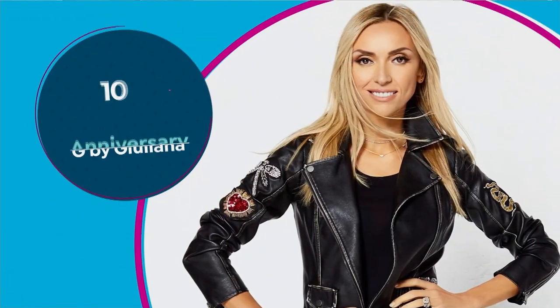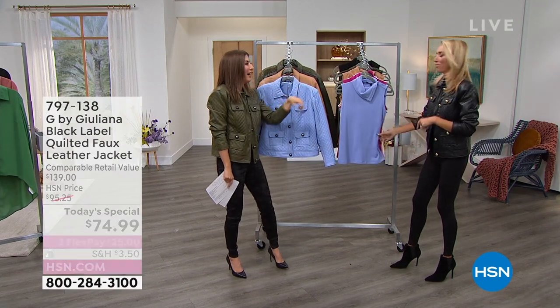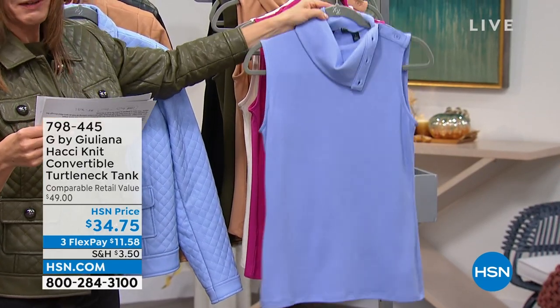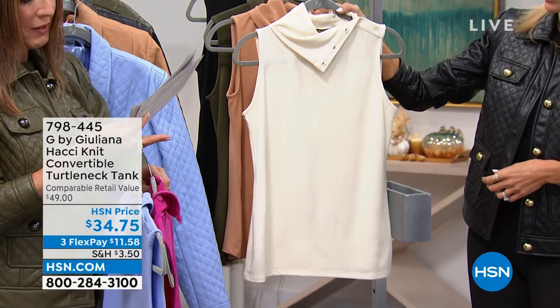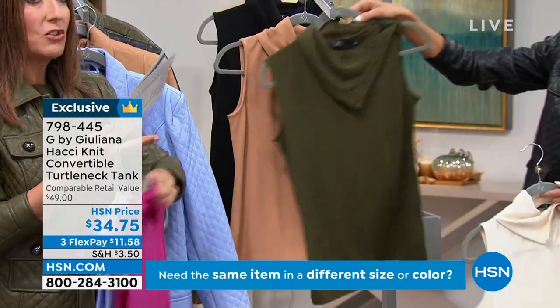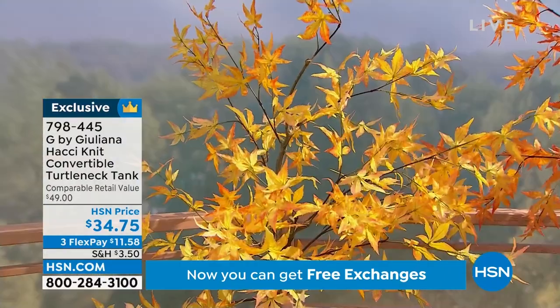Thank you so much for all your orders on our Today's Special. I'm ordering mine right now during the commercial break. Let's go through the Hotchinet Convertible Turtleneck Tank colors: blue violet, fuchsia, birch — which is like a nice cream — sandalwood, olive, and black. Extra-extra small through 3X, just like the jacket. You can machine wash this. Five buttons so you can adjust the neckline any way you like.